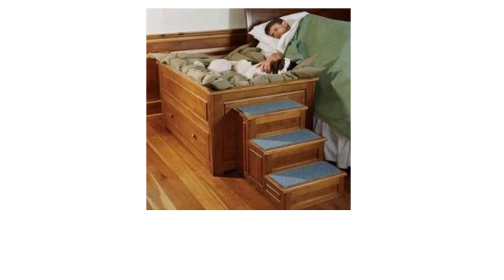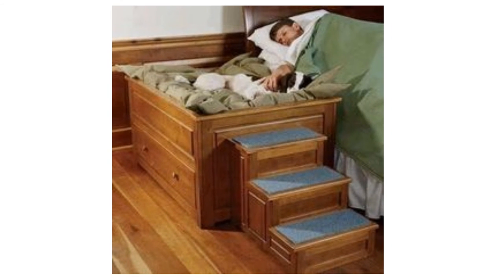Remember, we're trying to give your dog a lot of options for where they sleep and where they live. I love this one — I wish I had it when I was a kid. Here is somebody sleeping, but their dog has a separate bed with steps leading up to it. That is phenomenal. And you can build that yourself for a pretty low cost.